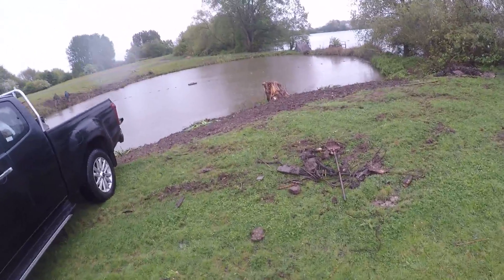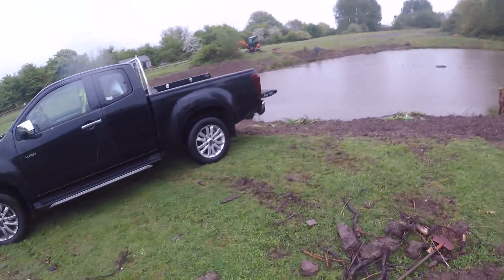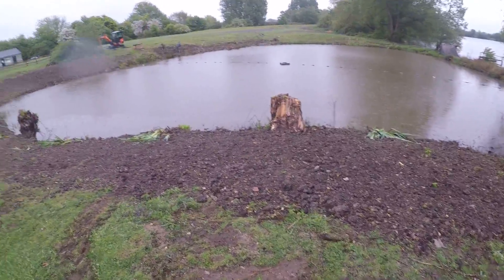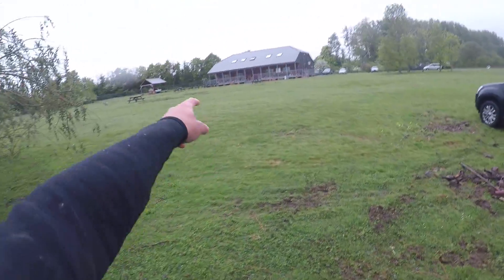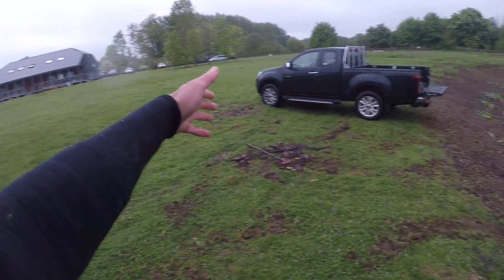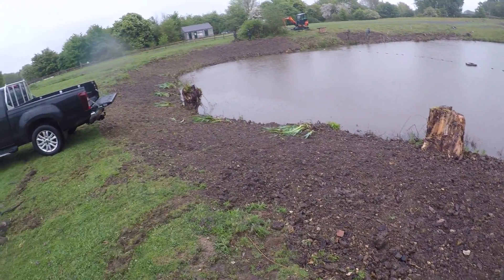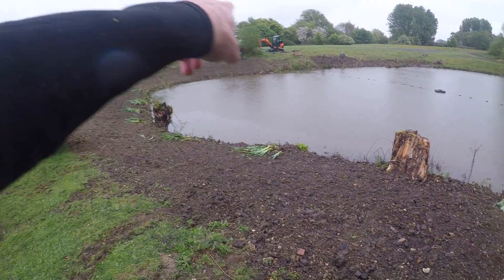This bank was a bit of an issue because there were just trees and bushes all along it, preventing light and air getting in. We want the view from here - to be able to look across and see the pond. It just opens it up and makes it look bigger.